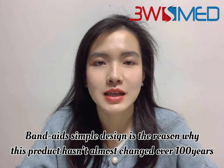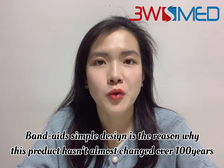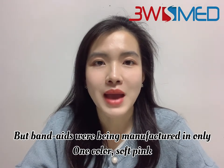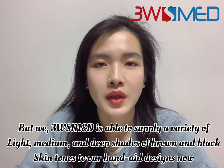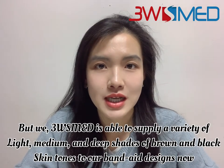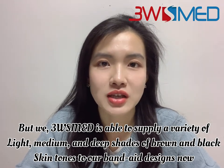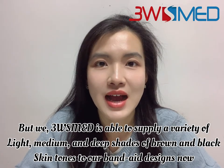Band-aid's simple design is the reason why this product has barely changed over a hundred years. Band-aids were being manufactured in only one color: soft pink. But we at 3WS are able to provide a variety of light, medium, and deep shades of brown and black skin tones in our band-aid designs now.